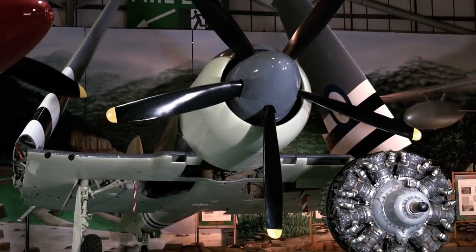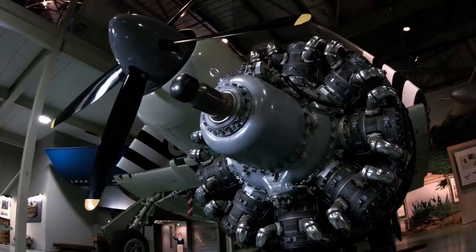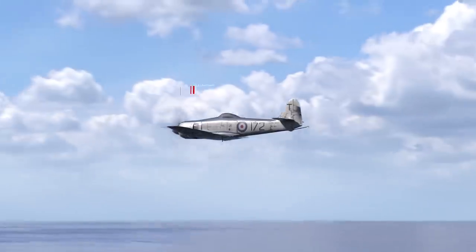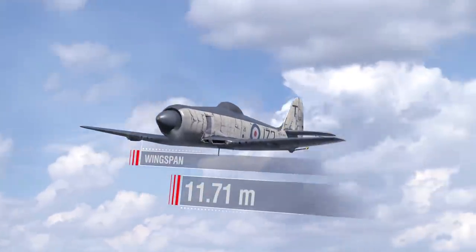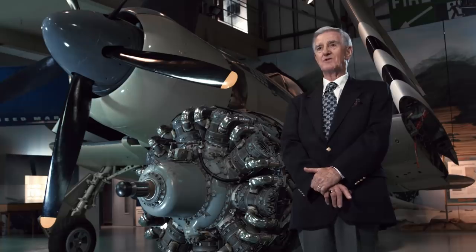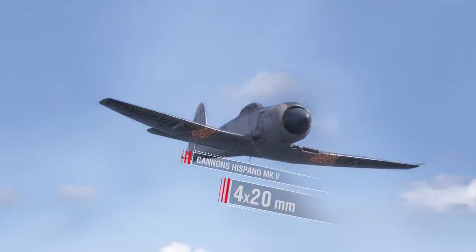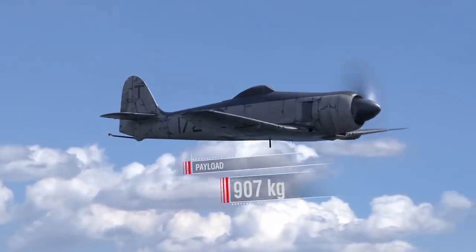The Sea Fury became one of the last propeller-driven planes used by the Royal Navy — a high-speed aircraft designed to defend carriers and escort ships against air attacks. Specifications of the Hawker Sea Fury FB Mark 11: length over 10.5 meters; wingspan almost 12 meters; maximum takeoff weight 6,522 kilograms; engine Bristol Centaurus 18, 2,560 horsepower; maximum speed 724 kilometers per hour at a height of 6,100 meters. Armament: four 20mm Hispano Mark V cannons; up to 12 RP-3 unguided rockets. Payload: up to 907 kilograms. Crew: one person. The wing shape required hydraulic folding — the pilot simply pressed a button in the cockpit.